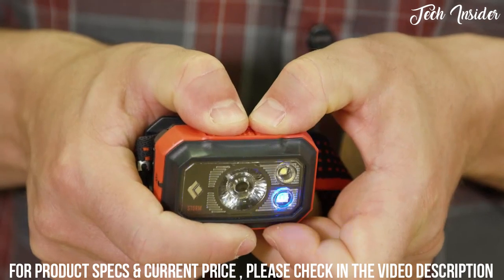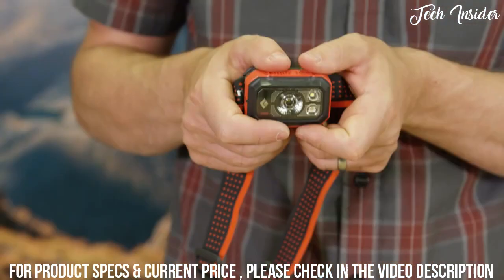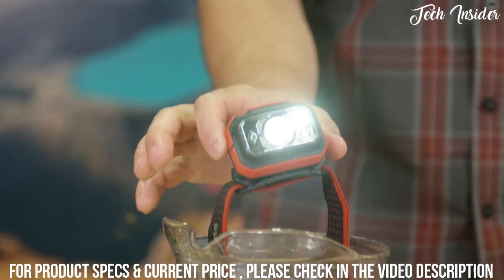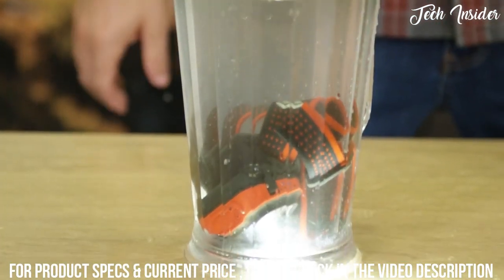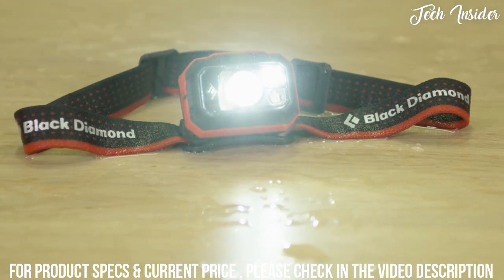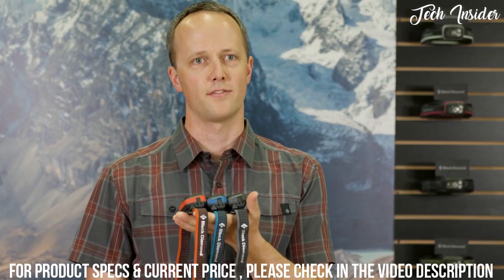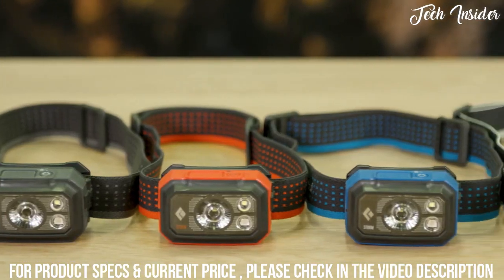Our digital lockout feature safeguards against accidental use when stored in a pack or pocket. To lock your headlamp while it's off, hold down both buttons for three seconds. To unlock, hold down both buttons again for three seconds. With our most robust fully submersible waterproof rating of IP67, each Storm headlamp is individually tested to ensure waterproofness in operation at one meter depth for 30 minutes. With multiple woven elastic headband options available, you'll be sure to find the perfect pattern and color combo to fit your style.